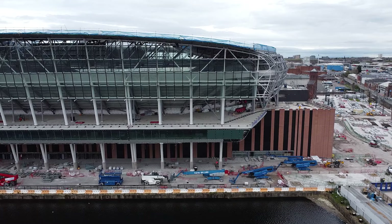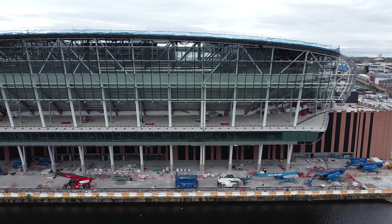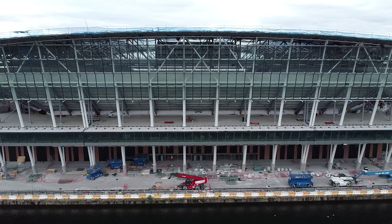Inside the actual bowl of the stadium — you'll see this when looking down — they are starting the groundworks on the pitch itself. As Everton's video has made clear, this pitch is going to be a hybrid pitch, very similar to Goodison. You're going to have natural grass making up probably about 80 to 90 percent of it, and then nylon fibers that are actually stitched into the ground itself.